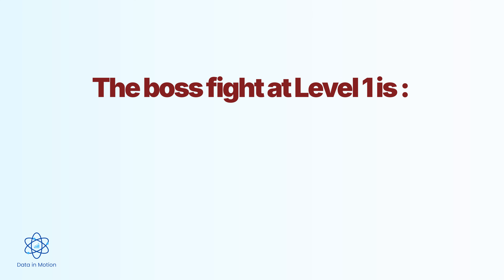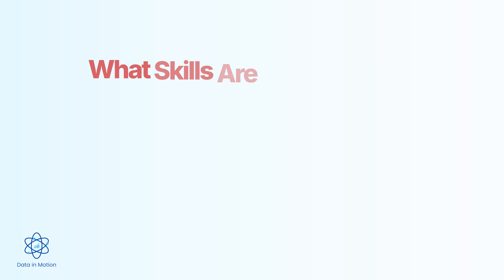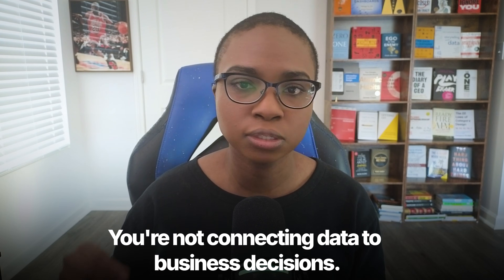The boss fight at level one is the endless manual reporting loop. Every Monday, you pull the same report. Every Friday, you update the same spreadsheet. You're not learning anything new — you are just maintaining. And if you stay here too long, you become the spreadsheet person and nothing more. What skills are missing at this level? Real analytical thinking. You're not asking why the numbers look the way they do. You're not connecting data to business decisions. You're just moving cells around. If your entire job could be replaced by a well-written macro or simple automation, you are in danger.